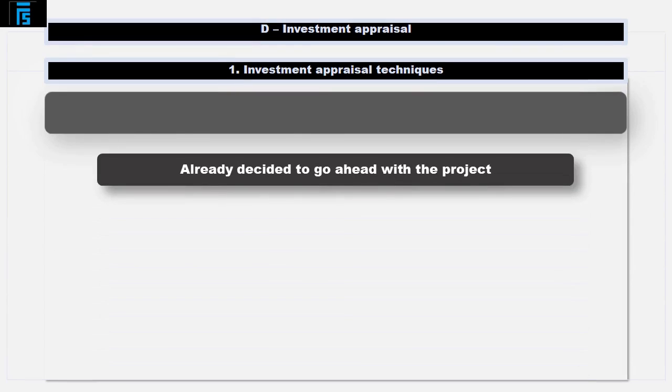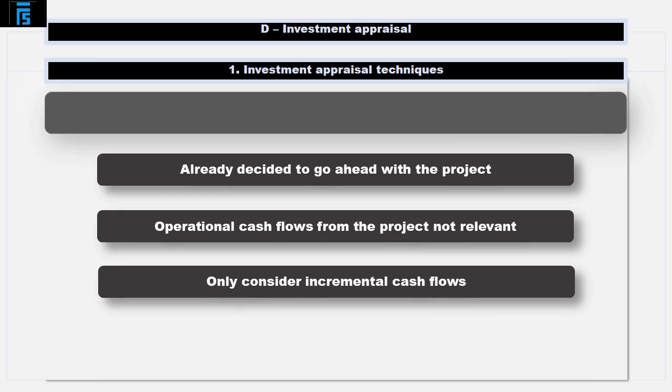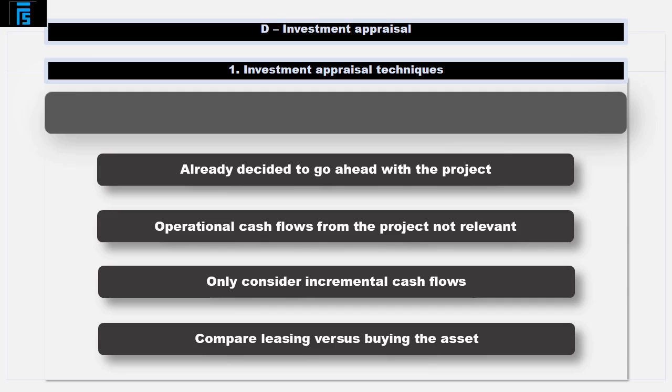It's important to note that we've already decided to go ahead with the project, so the actual operational cash flows the project generates are not relevant here. We're only considering the incremental cash flows of comparing leasing versus buying the asset.